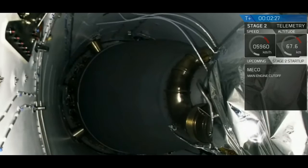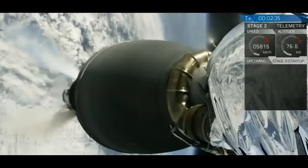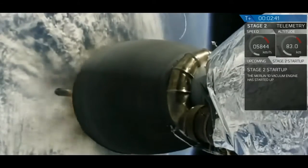What you are seeing is a view from the inside of the second stage. You have main engine cut off, stage separation, and we have a second stage engine start.